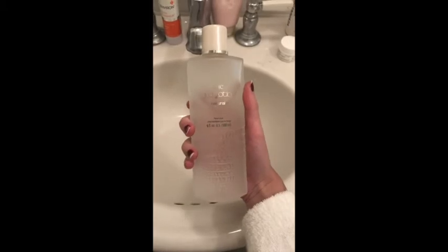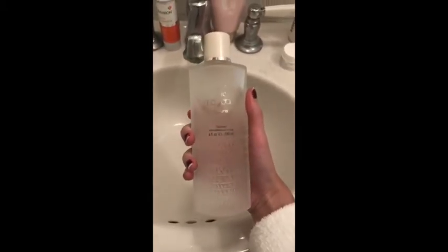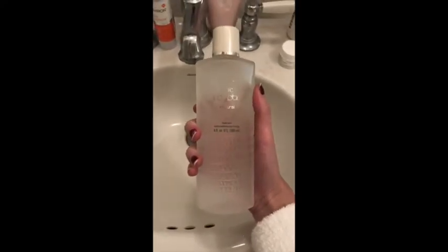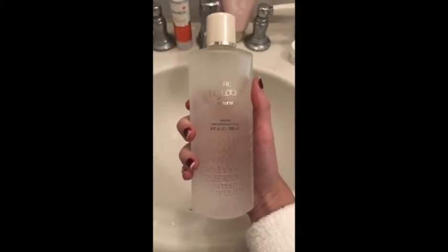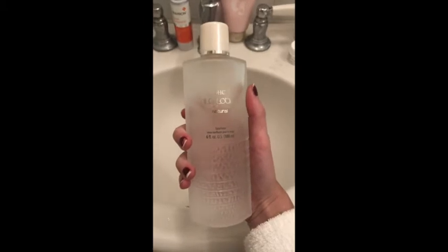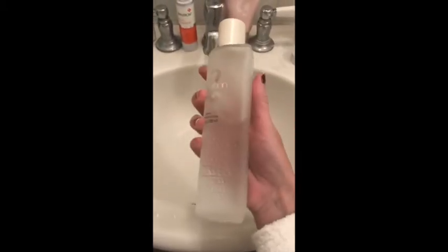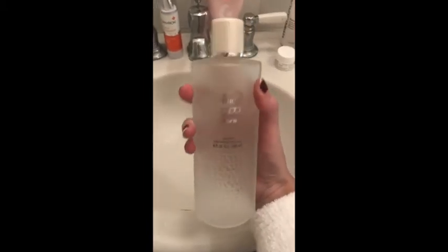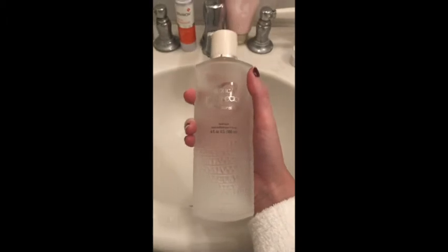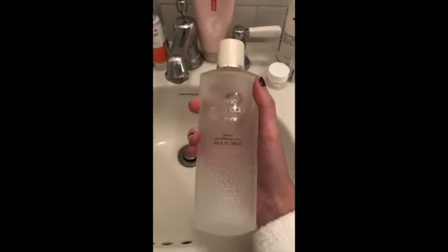This is the toner that I use after cleansing. It's by DHC — it's their mild lotion. I actually found it initially through researching on the Reissue blog but I purchased it from Walmart, which had the fastest shipping and best price. I believe I paid $17 for this. It's in a nice frosted glass bottle and it's pretty big. I've had it for almost two months, barely made a dent in it, and I use it twice a day. It's nice and moisturizing and kind of perfect before my serum.